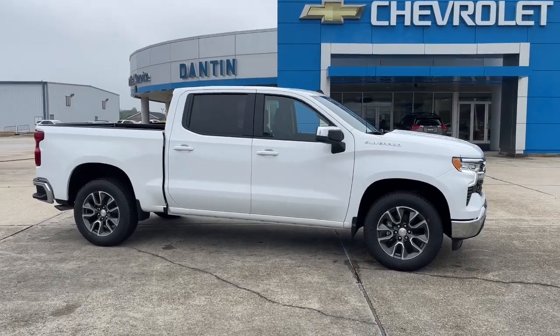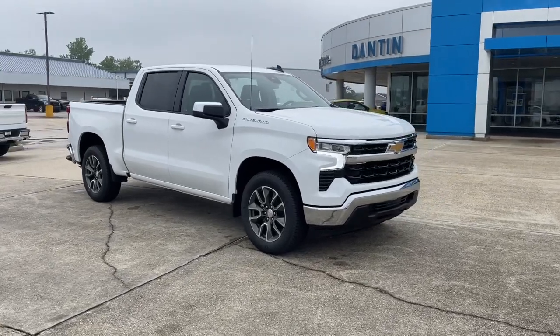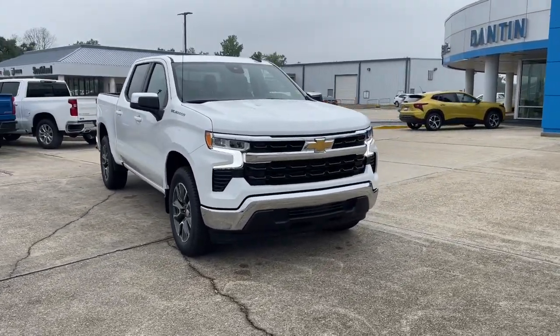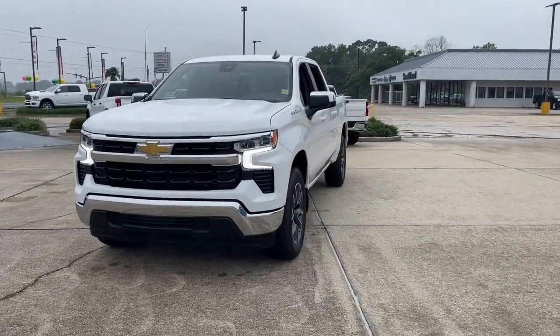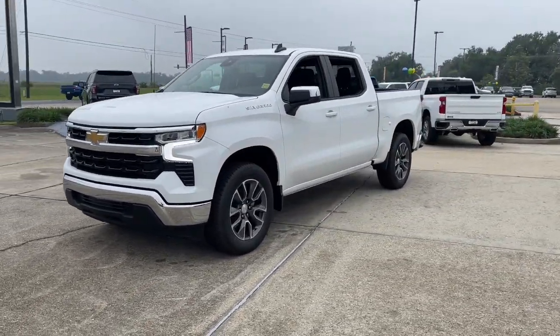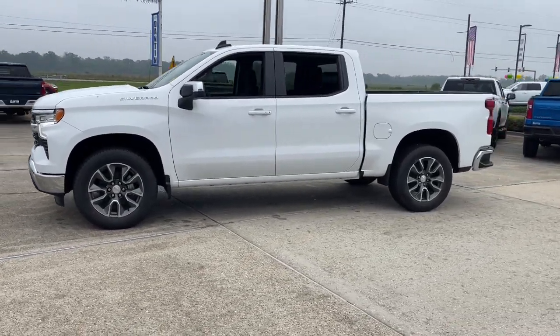Introducing the 2023 Chevrolet Silverado 1500. The smooth-riding Silverado 1500 delivers rugged strength, a quiet and spacious cabin, agile handling, and technology that keeps you connected. These are just some of the great options this vehicle comes with.